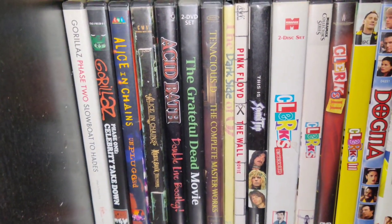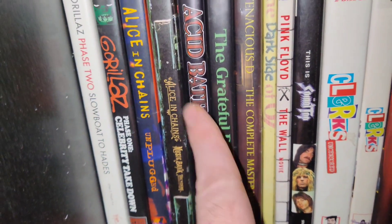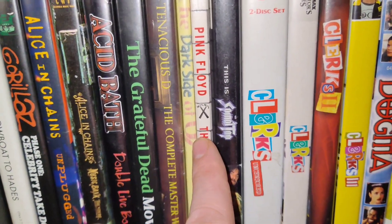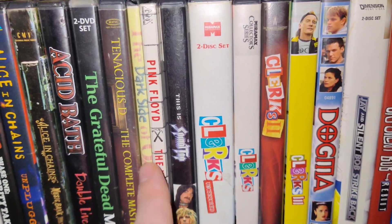Music I like. I'm proud to have Acid Bath's Double Live Bootleg — that's a good one. Just like music stuff. Pink Floyd's The Wall — that's a really good one.